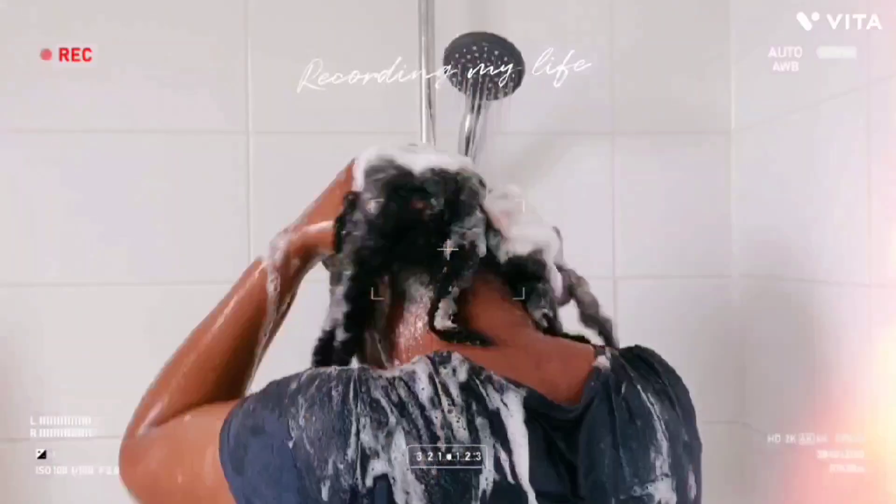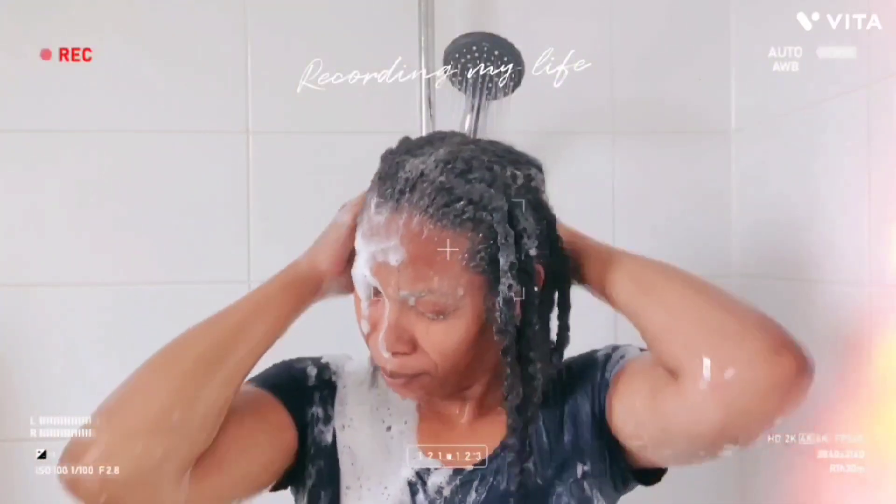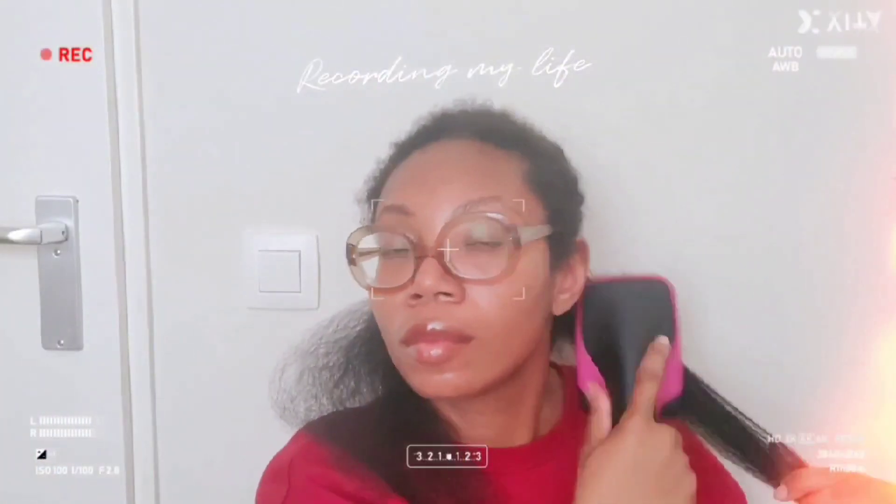Welcome to my channel. I will share my routine to get healthy and thick hair. For me, it starts with cleaning my scalp. Before we can do that, I need to get out these braids.